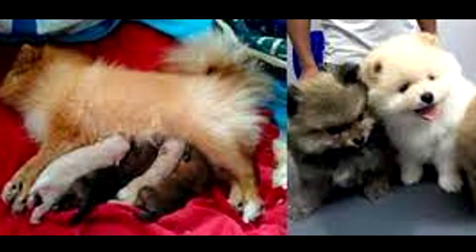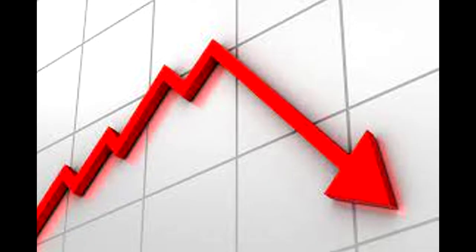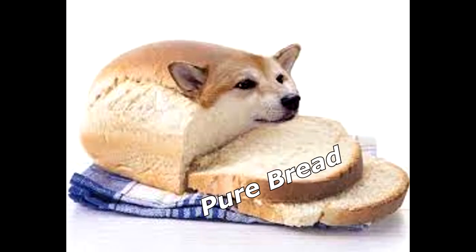I have a litter of Pomeranian puppies specifically nurtured to look like a French loaf. $500 per pupper. Please don't ask me to go lower on the price. They are purebred.